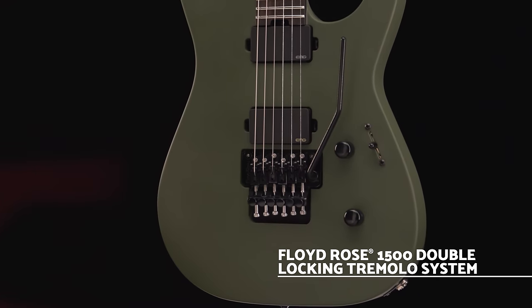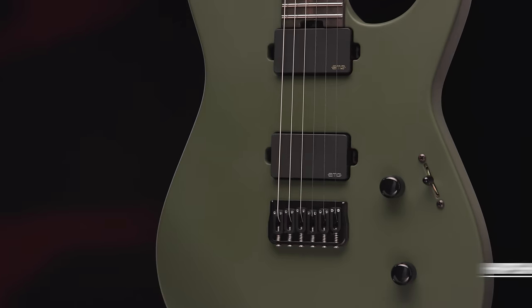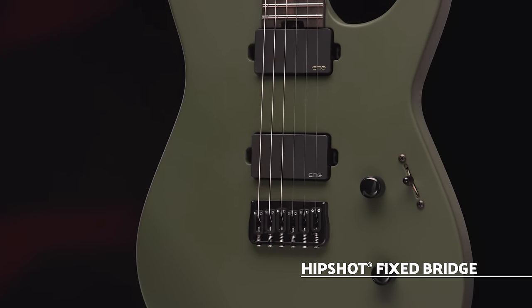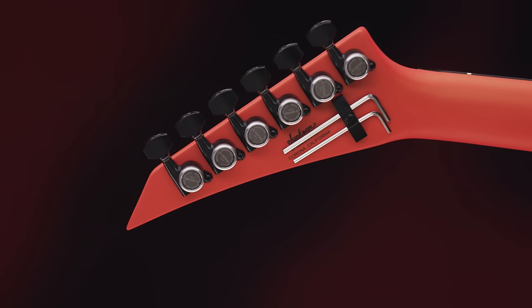Other premium features include a Floyd Rose 1500 Series tremolo on the double locking models, the Hipshot bridge on the hardtail models, Gotoh MGT locking tuners, and Dunlop dual locking strap pins. Let's check out the demo so you can hear this metal machine in action.